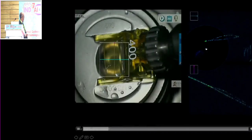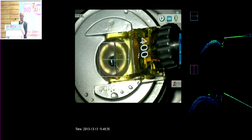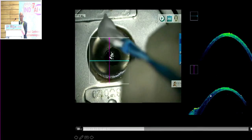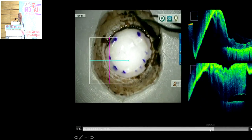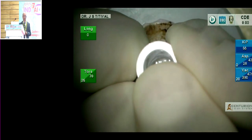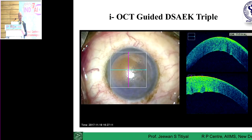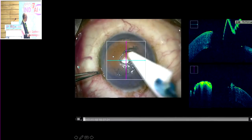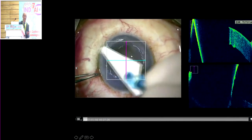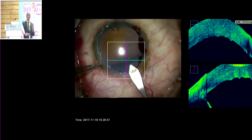Graft preparation is done with a Moria microkeratome using a single-pass technique. Correctly measure corneal thickness to choose the keratome head — using a 400-micron head to achieve approximately 100-micron thickness lenticule. Trephinate from the endothelial side for a well-oriented, uniformly cut graft, then take it to the Teflon block for trephination, targeting 7.5–8mm in Indian eyes. In a second Fuchs case with thickened epithelium, debride the epithelium first for better visualization and accurate biometry — the epithelium can be almost 100 microns thick.